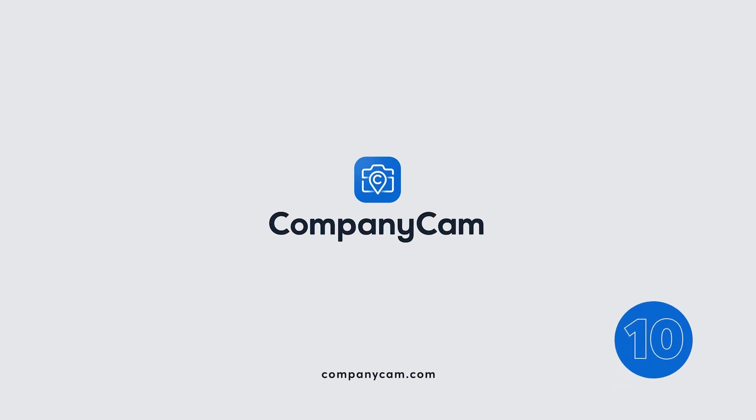That is exactly why we made CompanyCam. Download and try CompanyCam for free at companycam.com. See you next time.